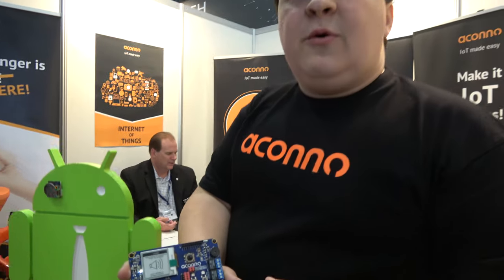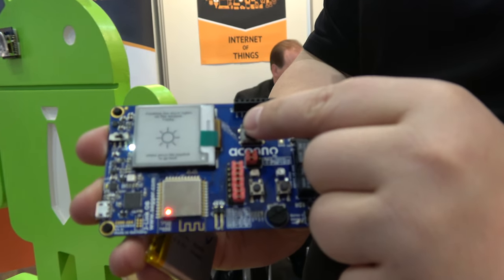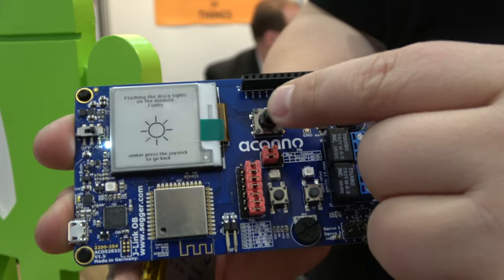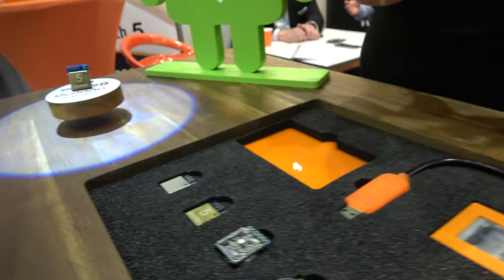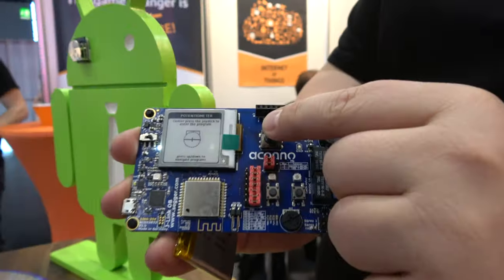The e-paper is controlled over SPI by the Nordic chip, which is very powerful - a 64 MHz ARM processor. It's an ARM Cortex-M4, all implemented in this small form factor.